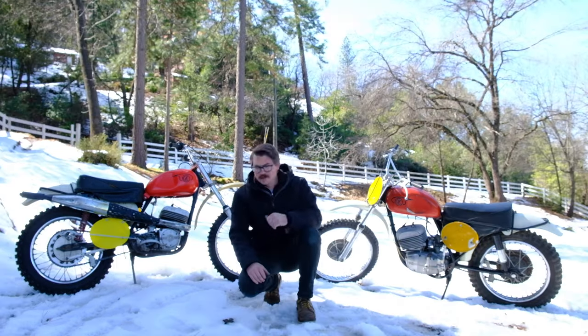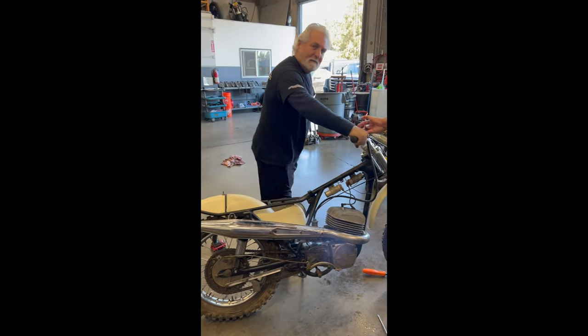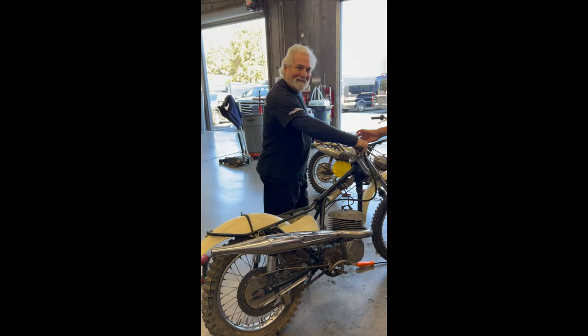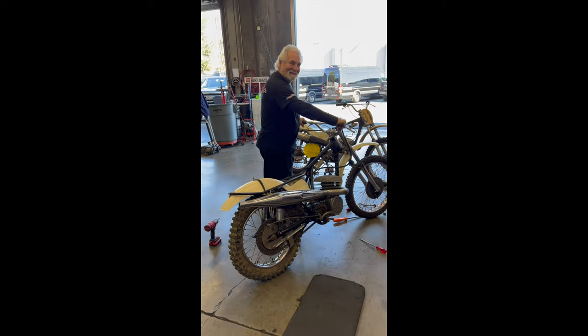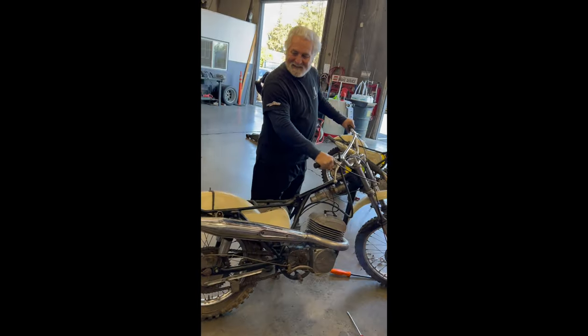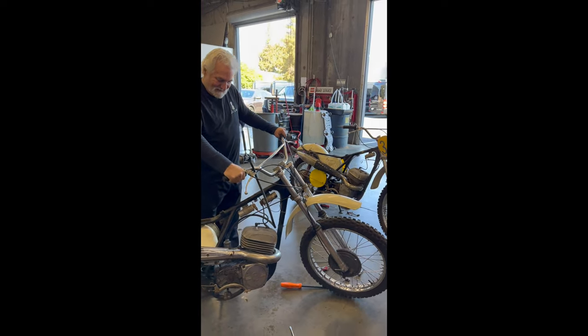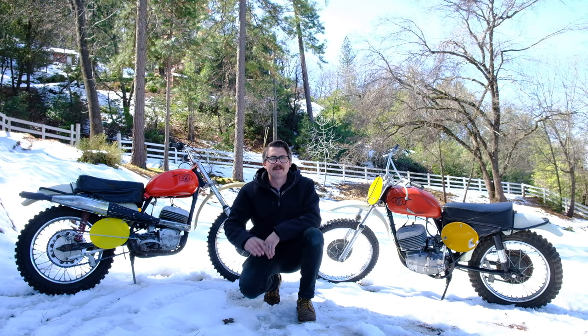Both of these have been fired up. Actually, Brad Lackey came to my dad's shop and got this one running. Let's see if they fire up today, and then I'll tell you which one's for sale.